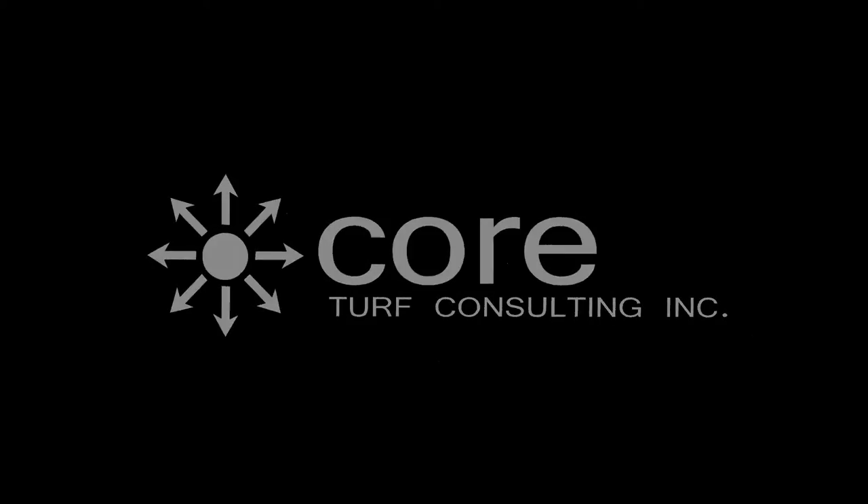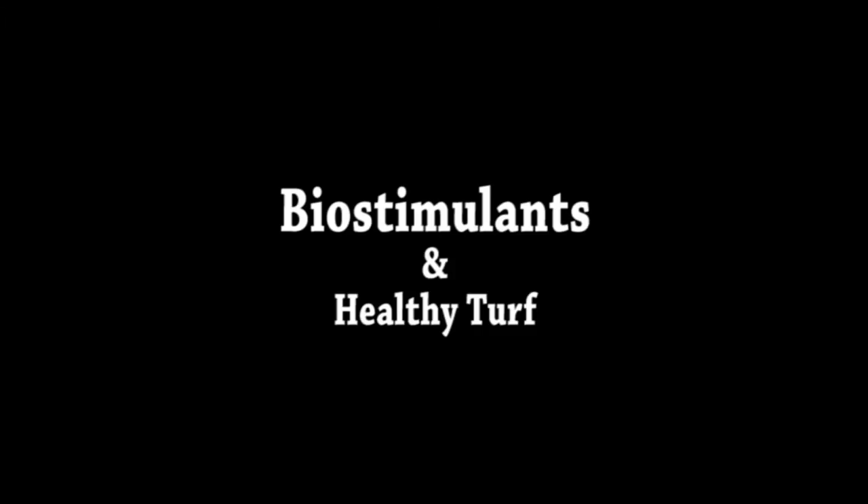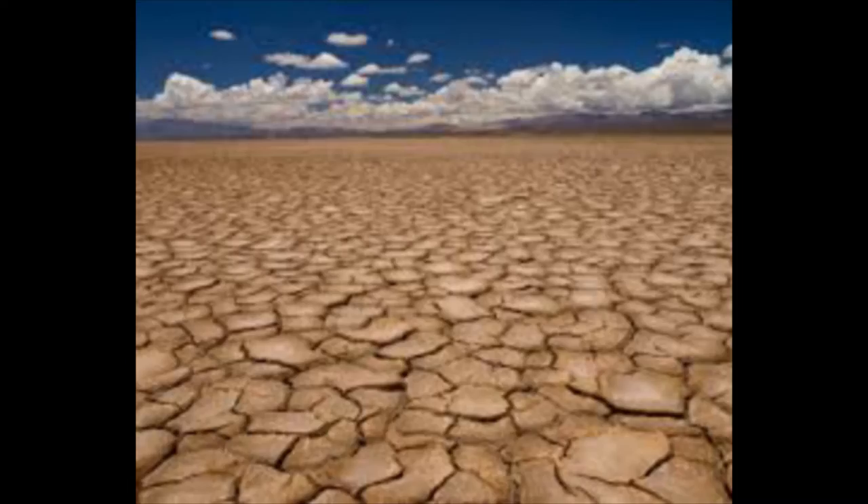Hello, I'm Russ with CoreTurf Consulting. Our second technical seminar is a review on biostimulants and how we can help maintain healthy turf under stressful growing conditions.